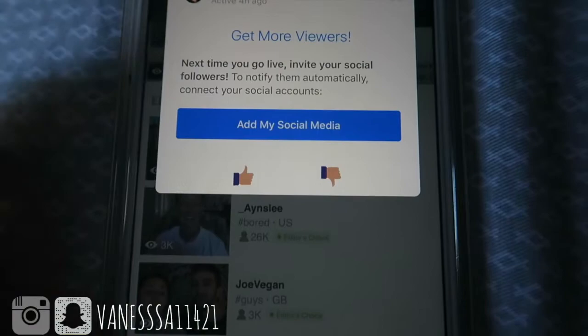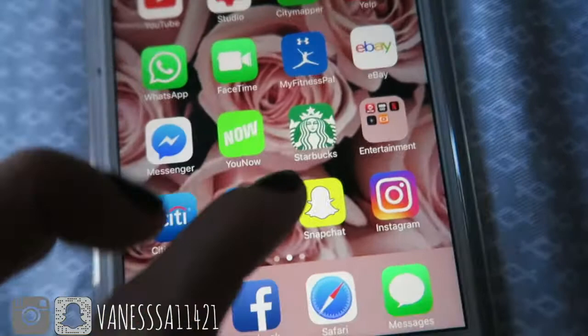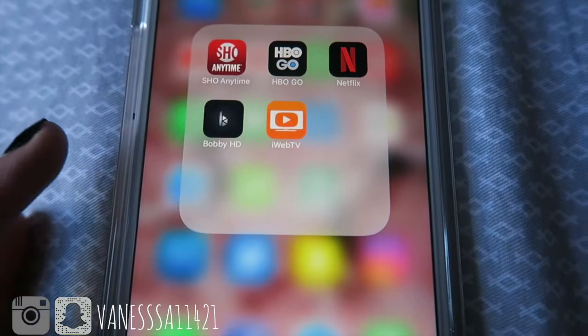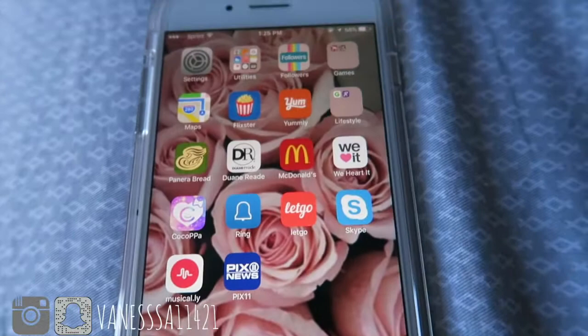I have my Starbucks app, and this folder is my movie and streaming stuff — HBO and Netflix. Also Citibank, my Twitter, Snapchat, and Instagram — both are the same name as this YouTube channel, so go follow me there.